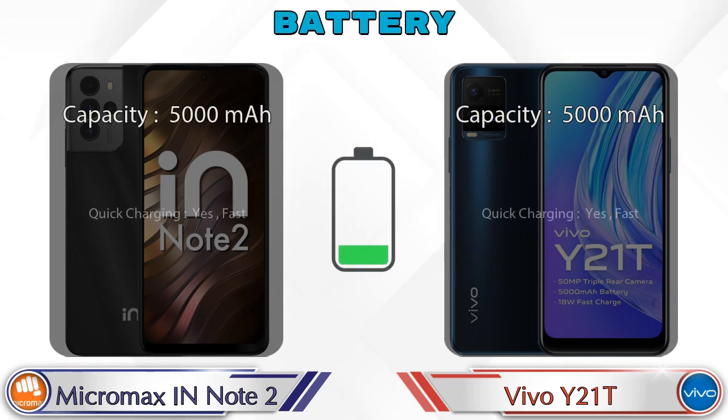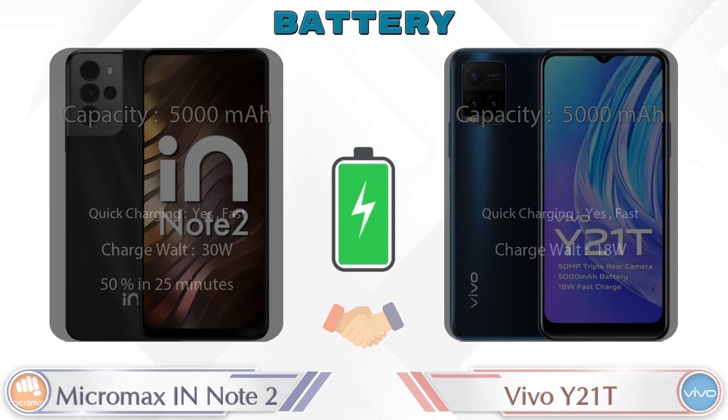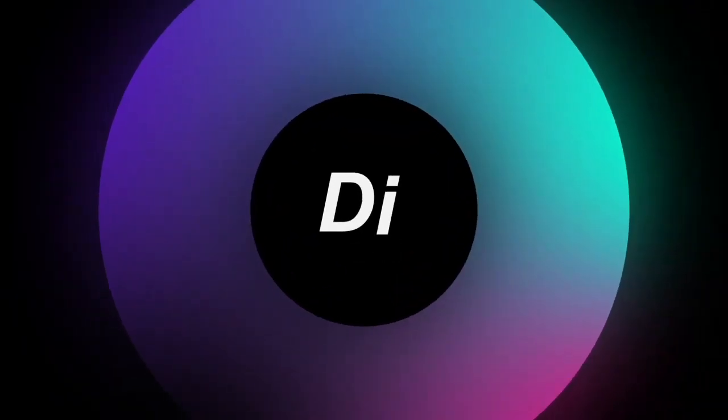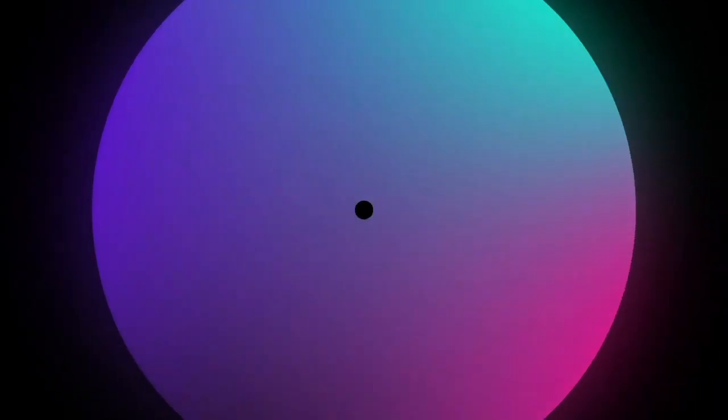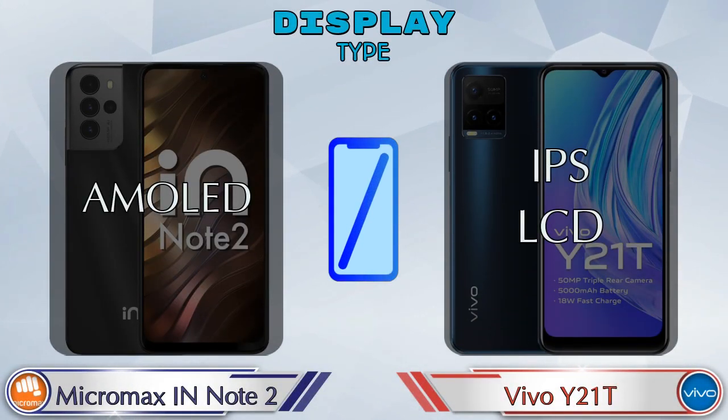Here is the complete details about battery. Now let's see the information about display. For display type, the IN Note 2 has AMOLED and the Y21T has IPS LCD display.